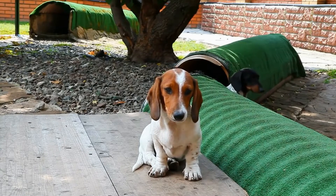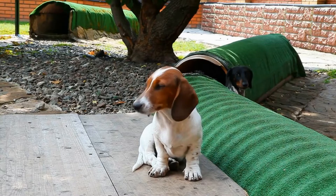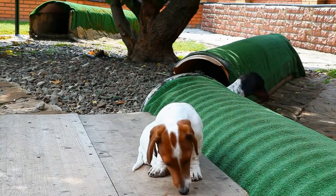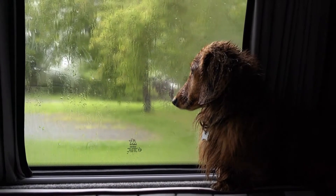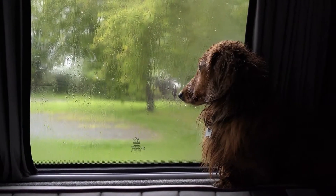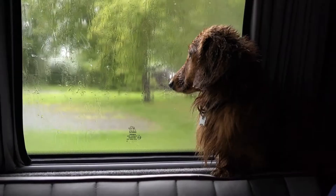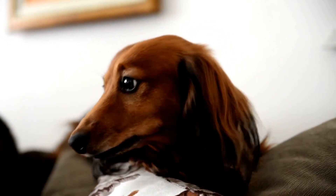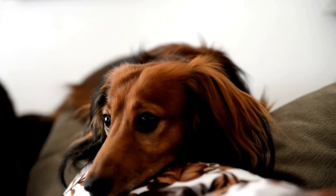Dachshunds, with their small stature and distinctive long body, are a beloved breed known for their loyalty and intelligence. While they may be stubborn at times, with the right approach and consistent training, they can easily learn basic commands like sit, stay, and come. In this article, we will discuss effective techniques to teach these commands to your dachshund. Training your dachshund requires patience, consistency, and positive reinforcement.